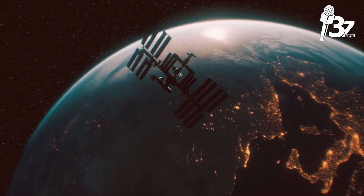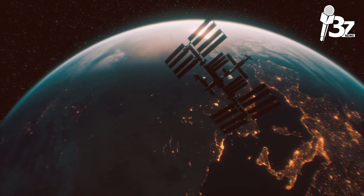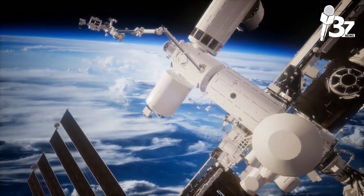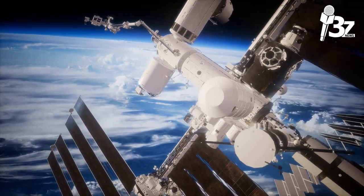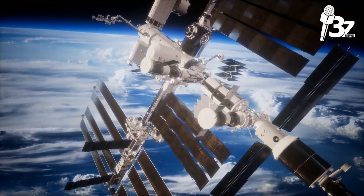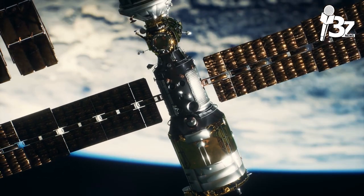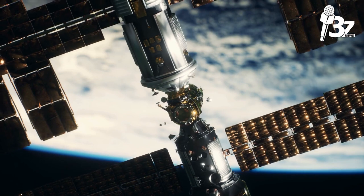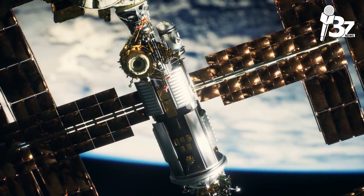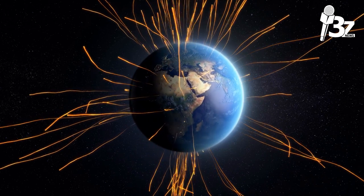Compared to traditional radio, satellite radio broadcasts audio signals with higher consistency and clarity over huge areas. One or more satellites orbiting the Earth receive the signal from a ground station to operate a satellite radio service. The satellite sends the signal back to specialized ground receivers, which are often found in cars and home stereos. The signal can cover an entire continent because it is transmitted from space. In urban locations where tall structures could interfere with the signal, ground-based repeaters strengthen it.